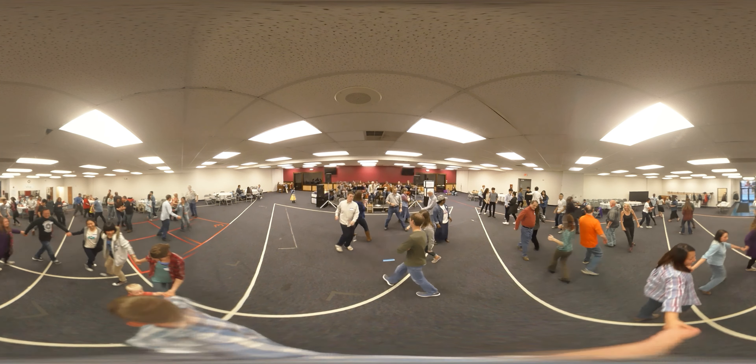Second couple lead to the right, circle four hands around. Up to the next one, circle six, six hands around. Up to the last one, circle eight, eight hands around. When you're home, do-si-do your partner. Swing your partner up and down. Promenade.